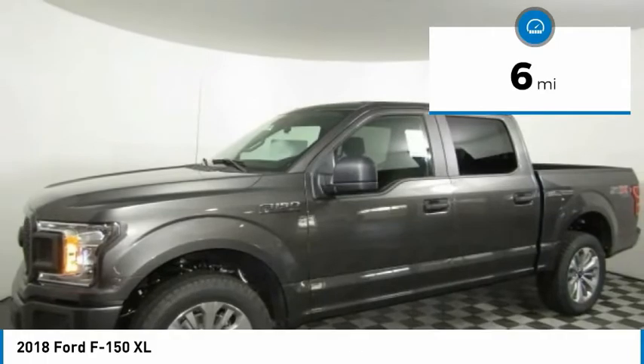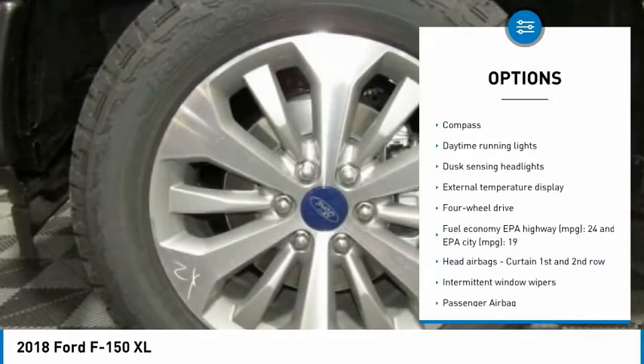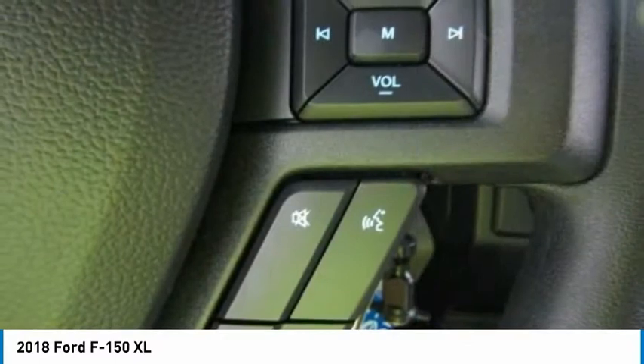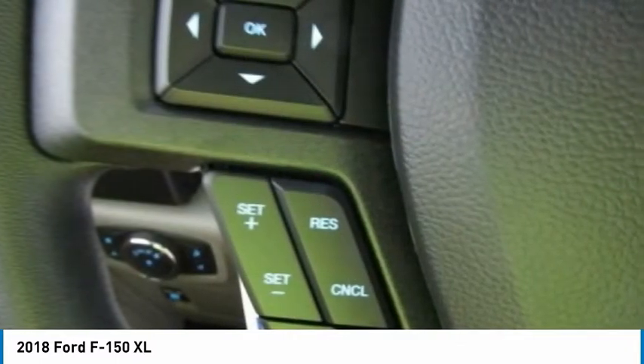Here are some of this vehicle's great options: traction control, passenger airbag, automatic transmission, tilt and telescopic steering wheel, compass, daytime running lights, speed proportional power steering, tachometer, heads up display, and tire pressure monitoring system.